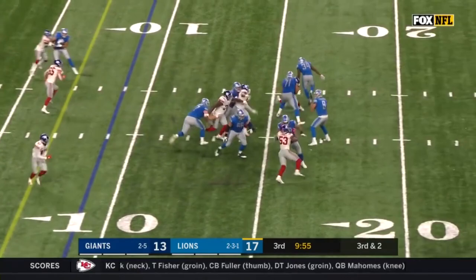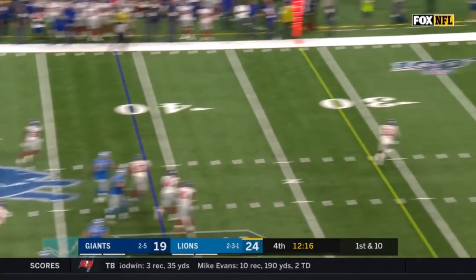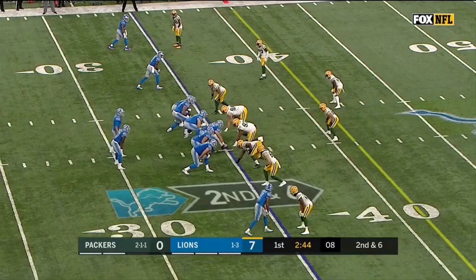Third down and two. Stafford to the end zone and the catch is made. From the 41, on the toss it goes back from McKissick to Stafford — and now he goes deep for Galladay! Touchdown!